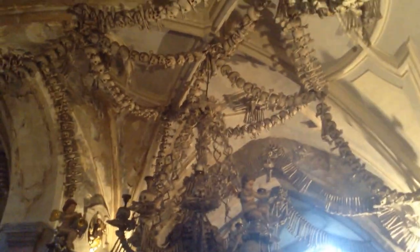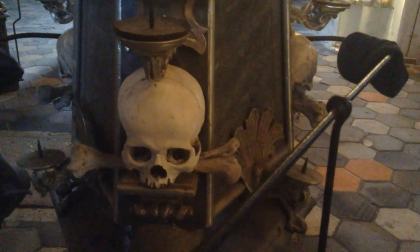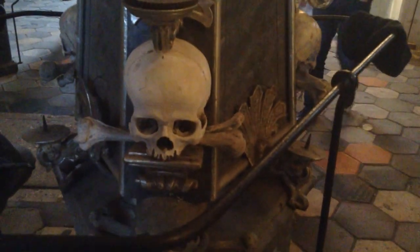Everything, including the chandelier, is made out of bones and skulls and different parts of human anatomy. Here's the skull and it's biting on some femoral bone — interesting design.